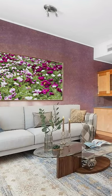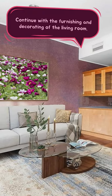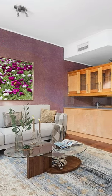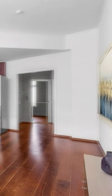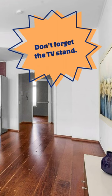Continue with the furnishing and decorating of the living room: sofa, coffee table, candlestick, vase, decorative pillows, and a rear rack. Another modern painting on the opposite wall. Don't forget the TV stand.